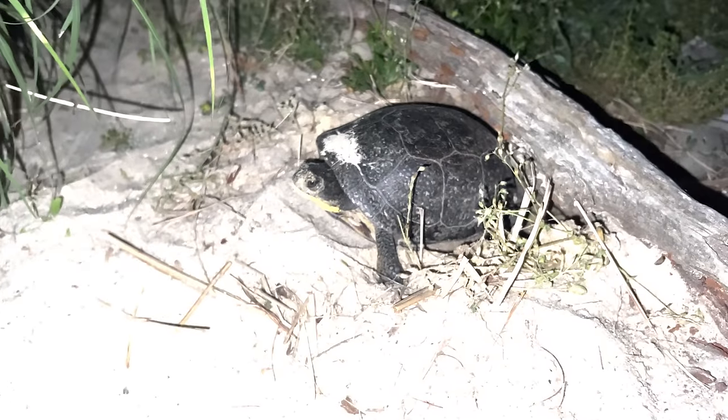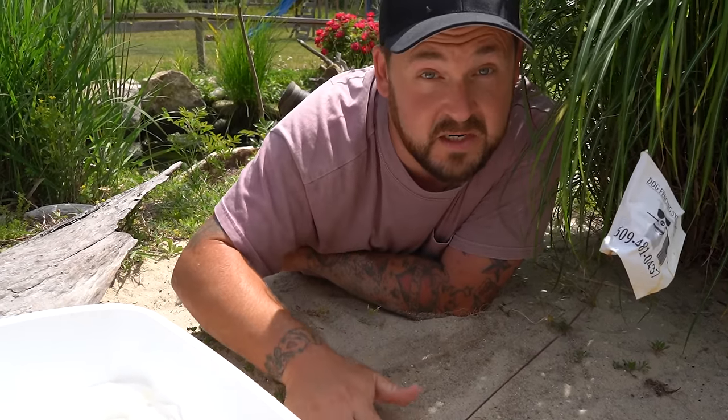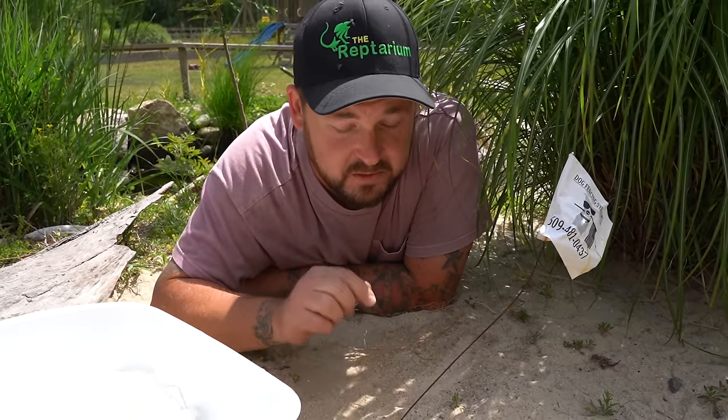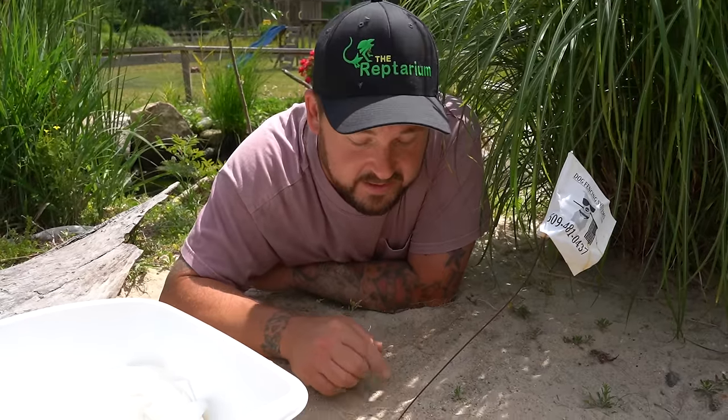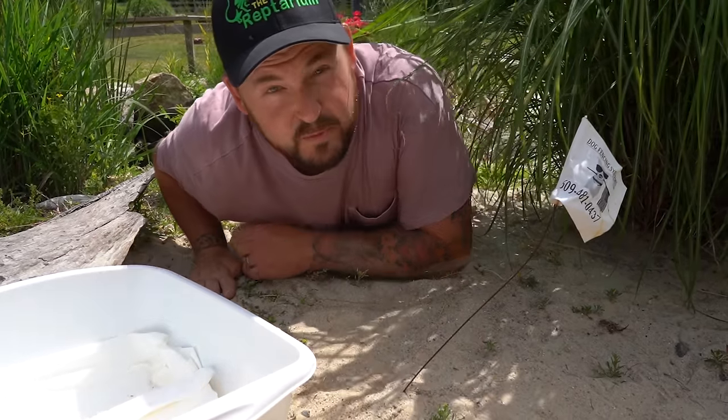The North American wood turtle typically only lays one clutch in a single season, whereas a Blanding's turtle can lay sometimes two. I'm going to cover this nest back up because this is a prime area, so another mother turtle is most likely going to want to use it. Now we can move on to the Blanding's nest.